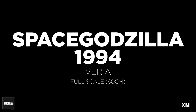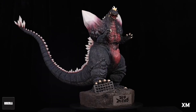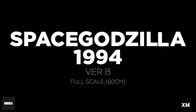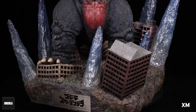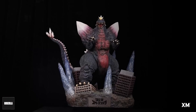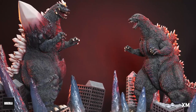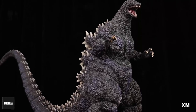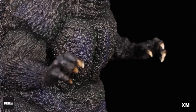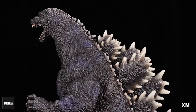These are expected to be out sometime in late 2022, roughly about one year from now. The initial process will be a $200 deposit, and then a payment plan to break up the remaining balance over the 12-month period, to make it easier for fans to budget for these statues.